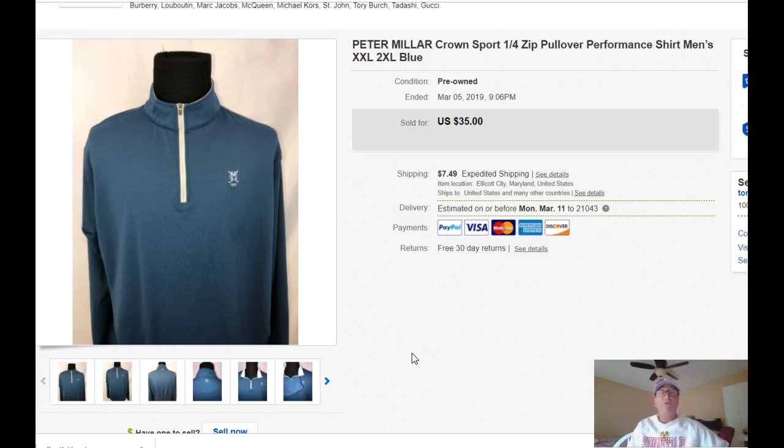The first one is a Peter Millar Crown Sport Quarter Zip Pullover. This is a good story because I bought this for $7 at a regional thrift store in the afternoon, came home, listed it, and it sold within 12 hours at asking price. I was excited about finding this item because I usually don't find Crown Sport branded items from Peter Millar very often.